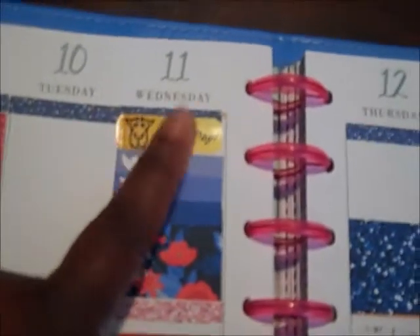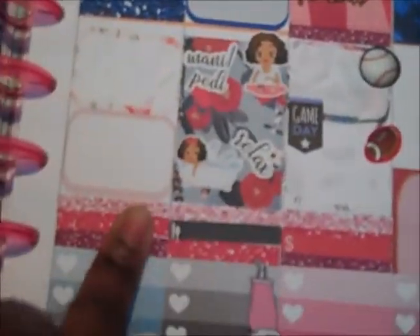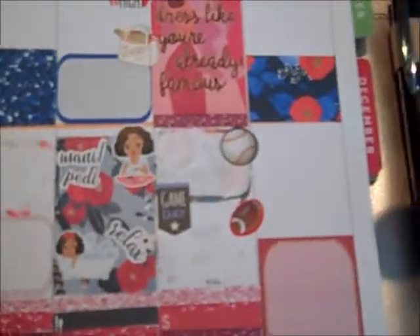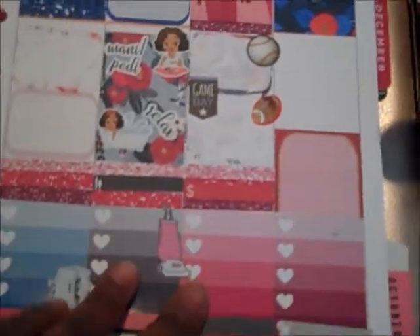This hump day sticker is from Stick It In Your Planner. And these cute stickers right here are from a new Etsy shop called JD in Brooklyn. Make sure that you check out the blog post that will show you not a picture of the monthly spreads, but it'll just show you the shops that I used, and I'll have links to all of that.